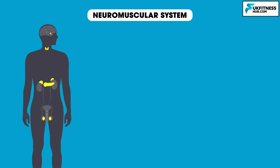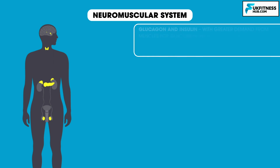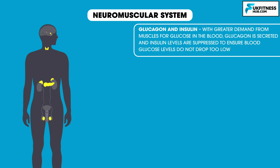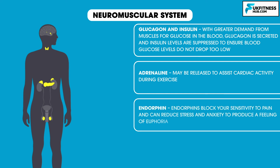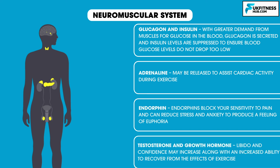Exercise also has short-term effects on the endocrine system. These include glucagon and insulin: with greater demand from muscles for glucose in the blood, glucagon is secreted and insulin levels are suppressed to ensure blood glucose levels do not drop too low. Adrenaline may be released to assist cardiac activity during exercise. Endorphins block your sensitivity to pain and can reduce stress and anxiety to produce a feeling of euphoria. Finally, testosterone and growth hormone — libido and confidence may increase along with an increased ability to recover from the effects of exercise.